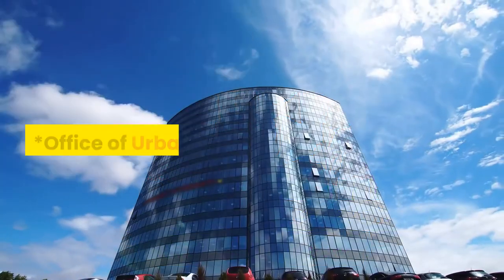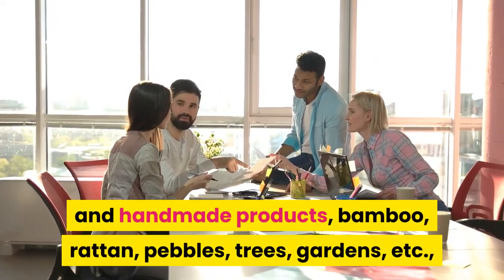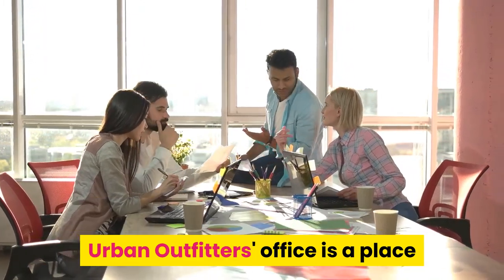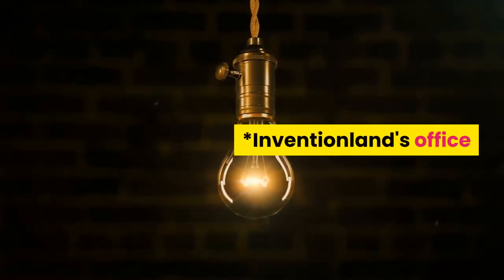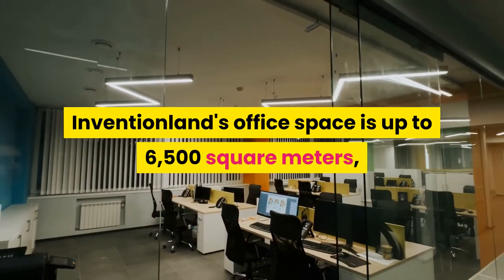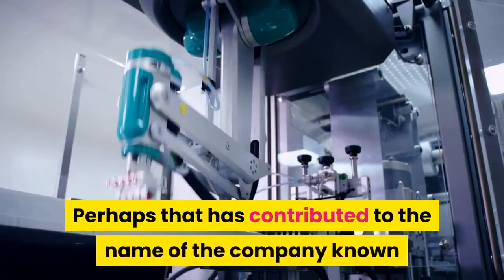Urban Outfitters' office features a design filled with natural light and handmade products — bamboo, rattan, pebbles, trees, and gardens — making it a place to spark creativity for designers. Inventionland's office space spans up to 6,500 square meters divided into various office spaces, contributing to the company's name as the land of inventions.